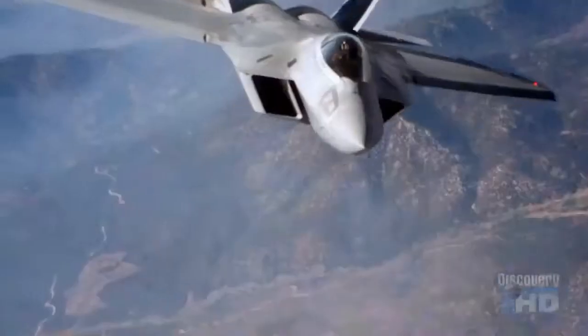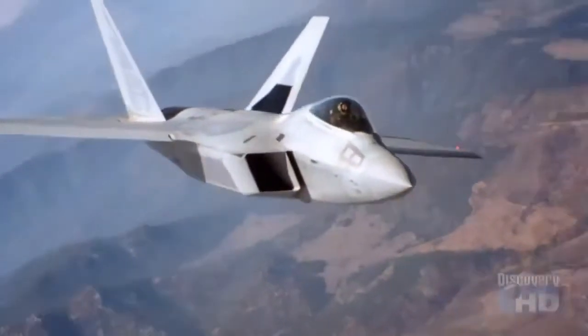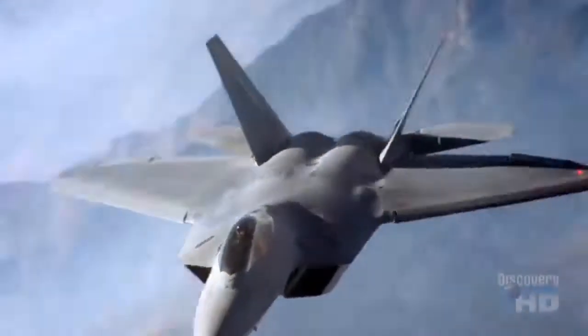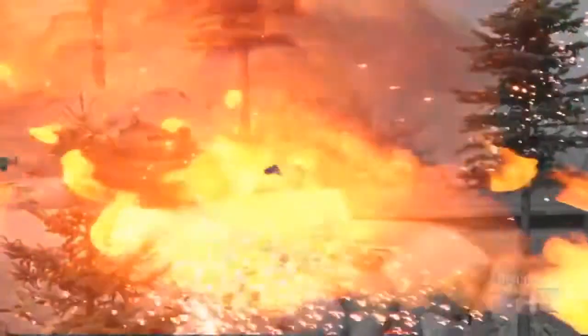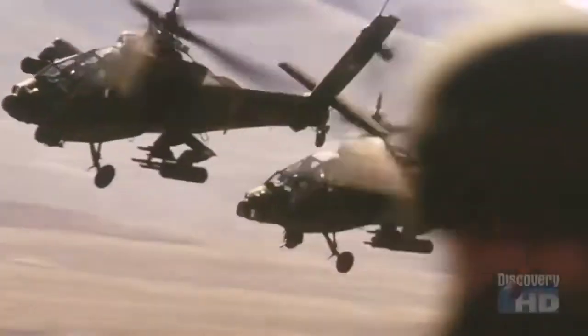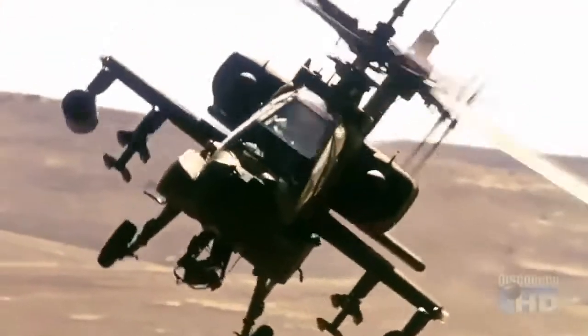The F-22 is both an air-to-air fighter and an air-to-surface fighter, so it can drop precision weapons. That means it'll be able to go in early in a conflict, knock out all the air defenses that an enemy has, and also take out certain ground targets, and open the door for all U.S. forces, whether they're ground vehicles or other aircraft, to come in and continue the fight.